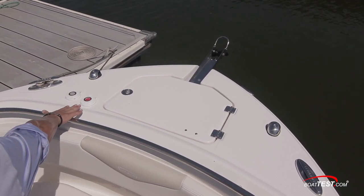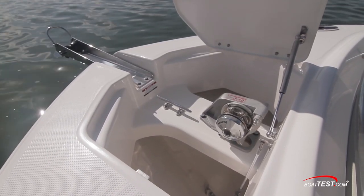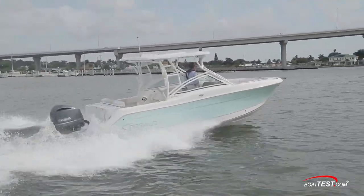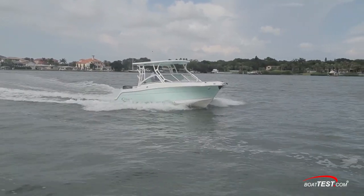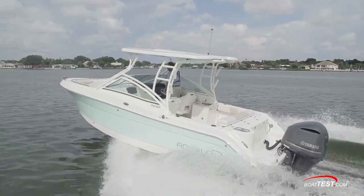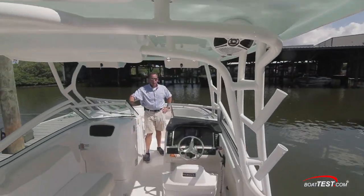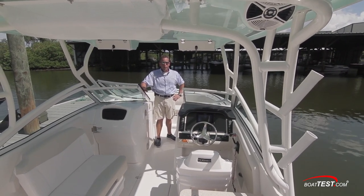At the bow, the anchor locker is flanked by stainless steel pull-up cleats. Our test boat had the optional windlass package. With the R247, Roballo has created a do-everything boat that should appeal to people who prefer outboard power. It's backed by a 10-year hull warranty, and with a single engine, operating costs are within reach of a young family. And that concludes our look at the Roballo R247. I'm Captain Steve Gilchrist for BoatTest.com.